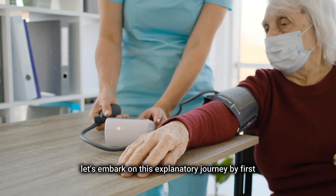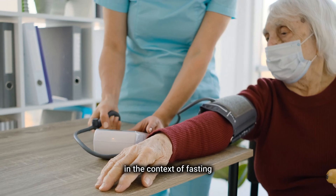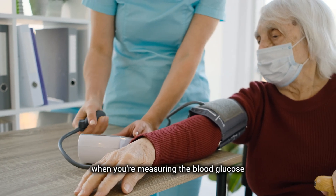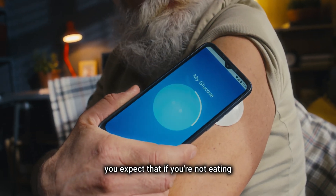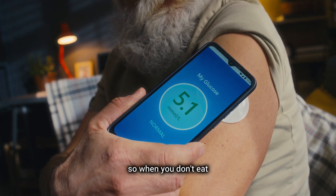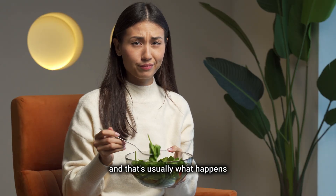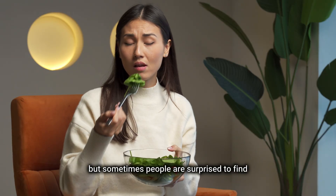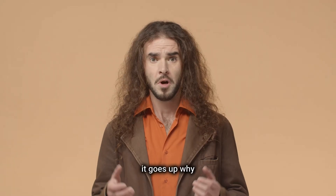Let's begin by understanding the dynamics of blood glucose in the context of fasting. When you're measuring blood glucose, you expect that if you're not eating, it would fall — because when you eat, it tends to go up, so when you don't eat, you'd think it goes down. And that's usually what happens. But sometimes people are surprised to find that even when they're not eating, it goes up. Why?